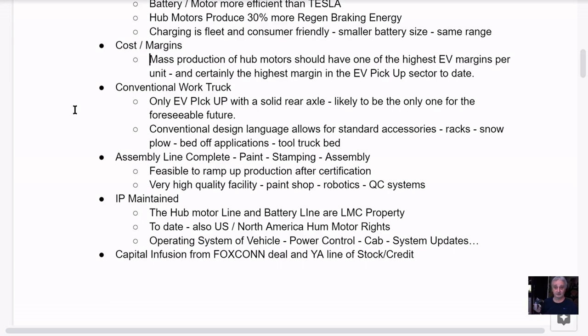Sandy Munro — anyway, it's a very efficient design for manufacturing. The guys at Foxconn know this, they've mentioned it. It's a great design overall. It's the new thing in EVs. It's the only conventional work truck of the EVs — the only pickup with a solid rear axle, and the only one for the foreseeable future.